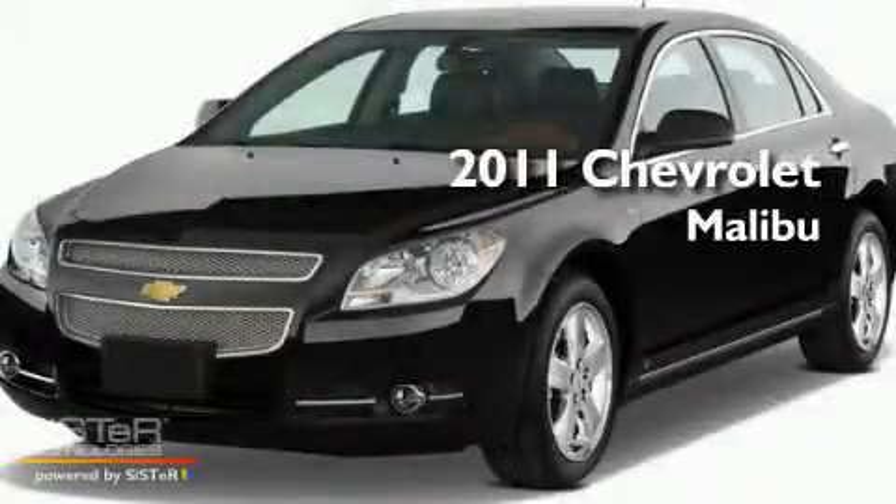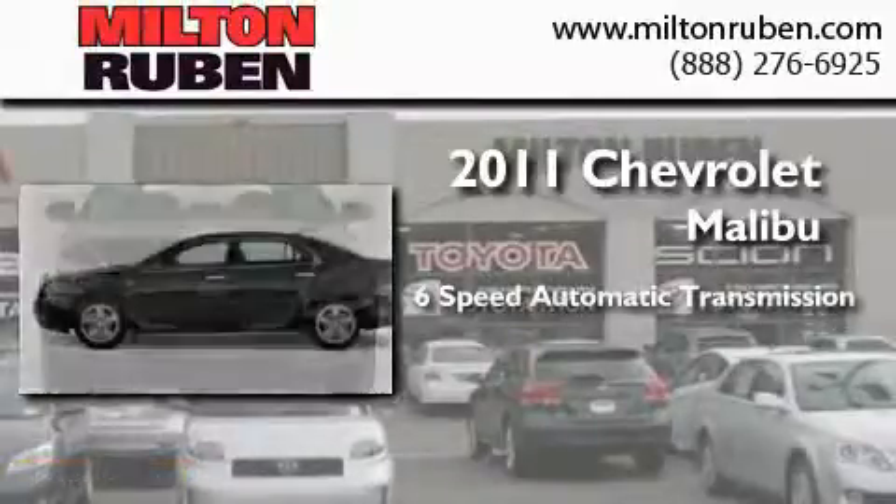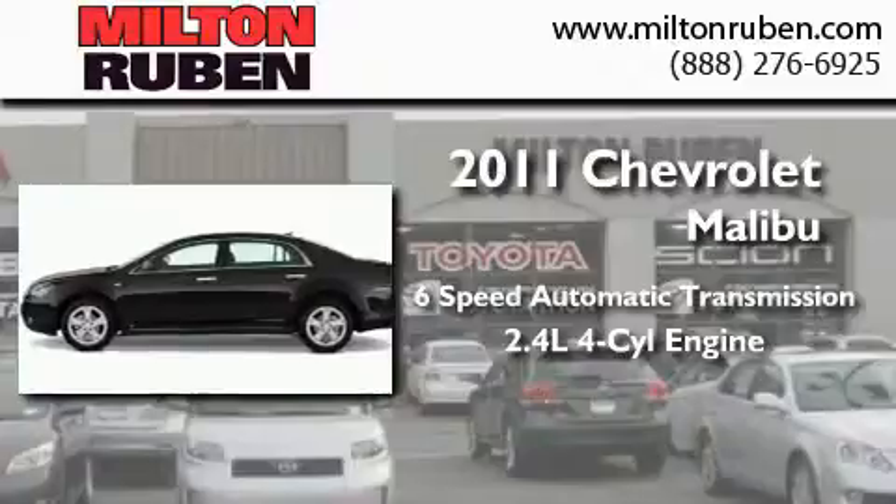This is a brand new 2011 Chevrolet Malibu. This car has a 6-speed automatic transmission and an inline 4-cylinder engine.